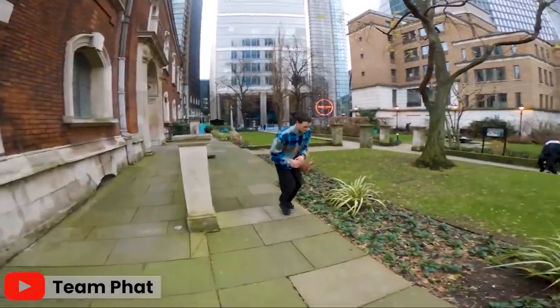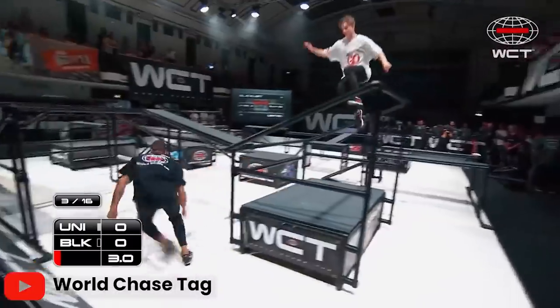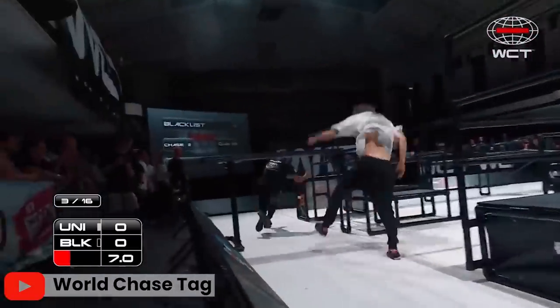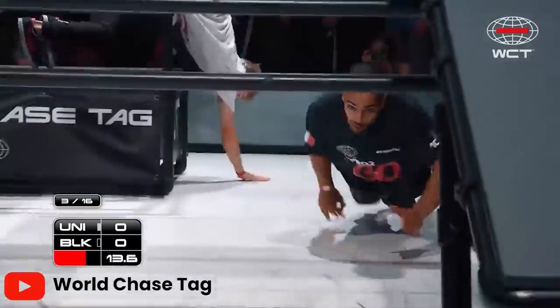Usually when this happens, it means that the athlete has injured themselves and they're forced to take less impact. But for Orlando, that wasn't the case — he never got injured. So why did he start moving like this? He'd been doing chase tag over the summer. In chase tag, you're always using your hands, ducking, coming up, changing directions everywhere — and he sort of implemented that into parkour, like a chase tag run but doing more parkour.